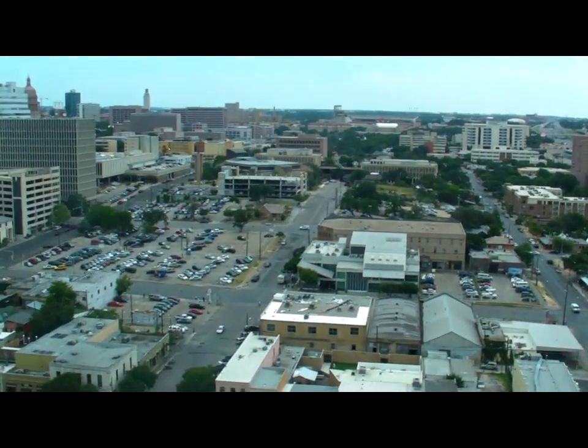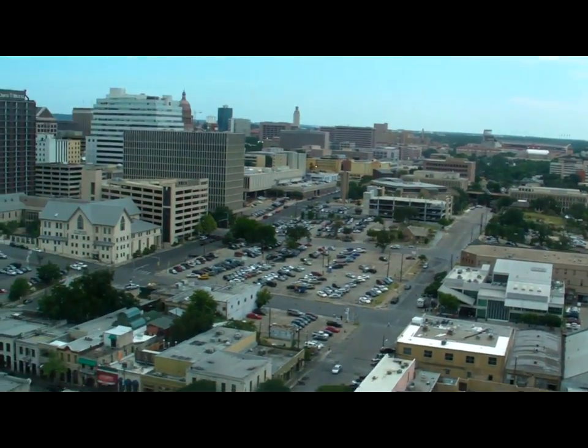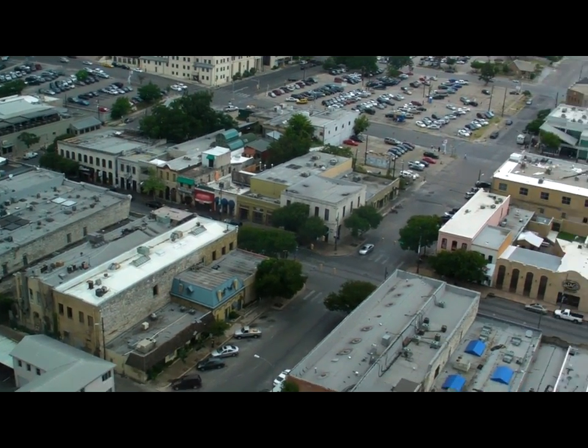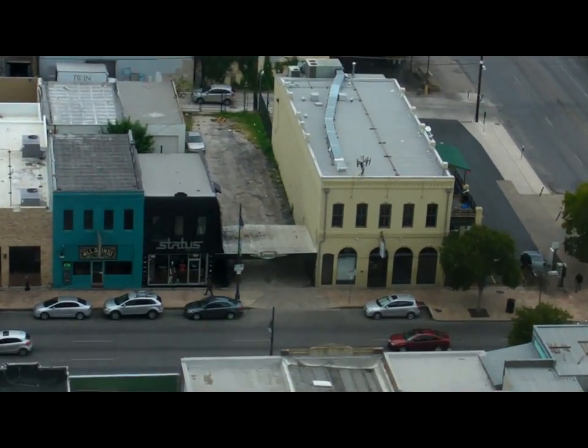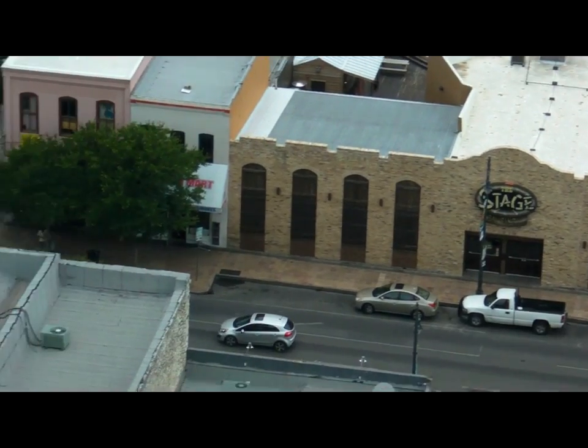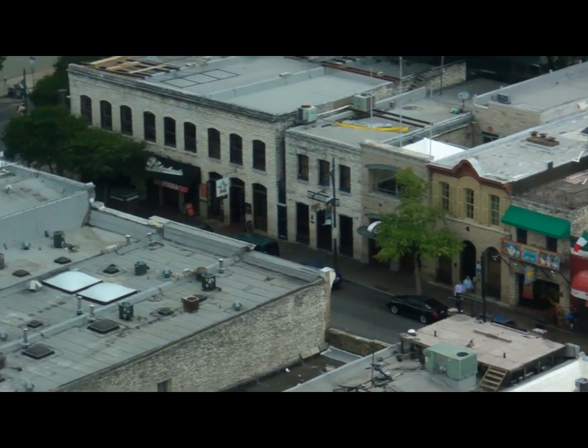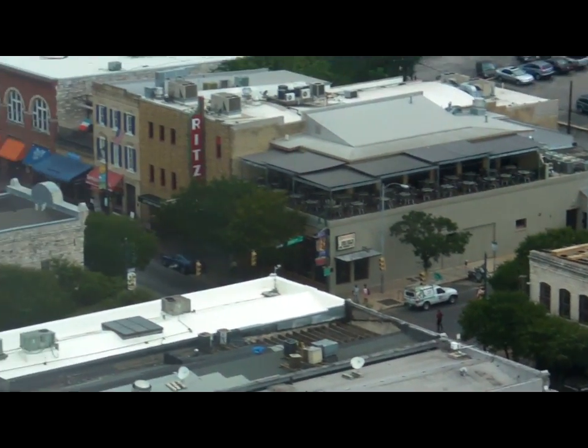Here we are in the Texas State Capitol, Austin, Texas for NI Week. It's August 6th, 2012, and we have a room looking out on 6th Street about two blocks away, with all the 6th Street establishments along there.